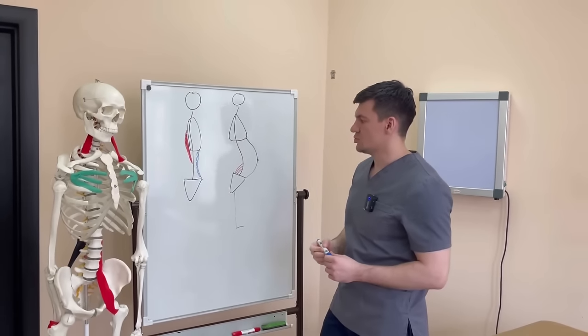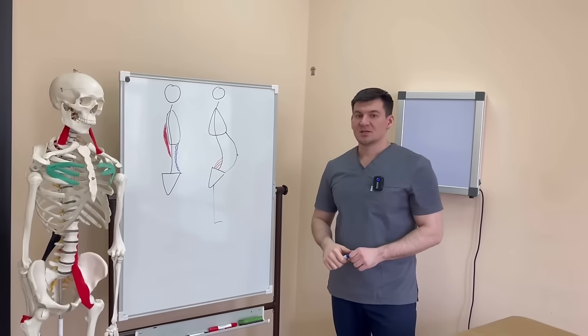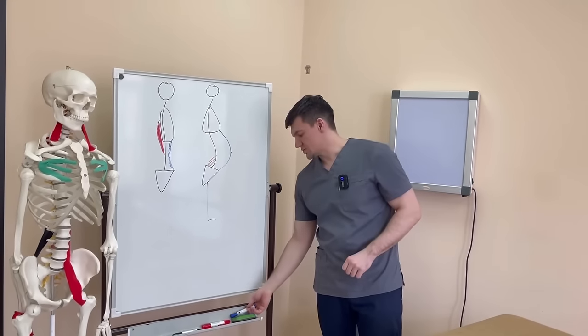An unlimited number of abs will be available to you. At the end of this video, start timing — your stomach will decrease by one centimeter.